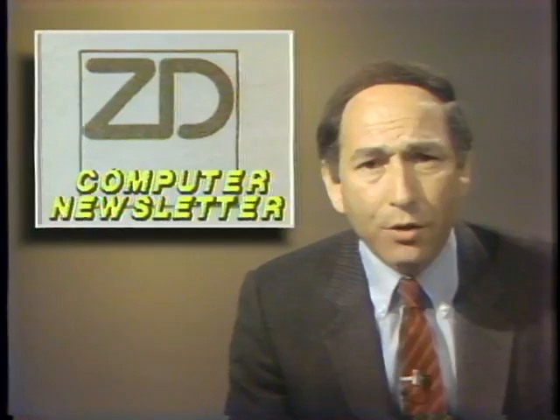Ziff-Davis, the publishing company, has announced a new daily newsletter to be distributed exclusively via computer terminals, called the Computer Industry Newsletter, edited by well-known industry analyst Esther Dyson. The newsletter will be fed to terminals every night at 6 p.m.